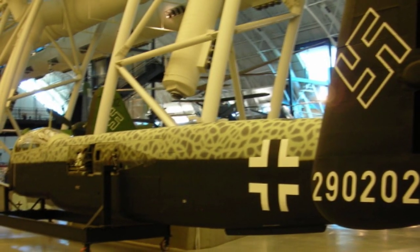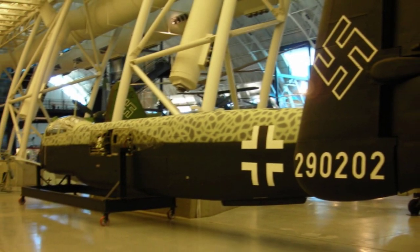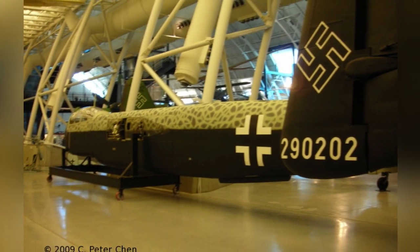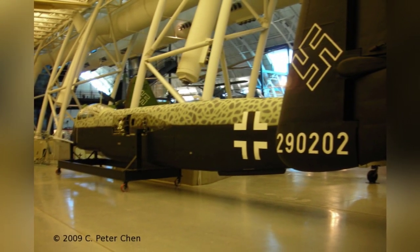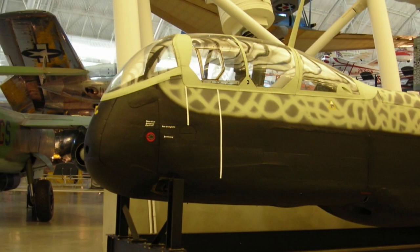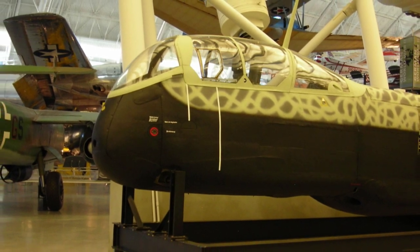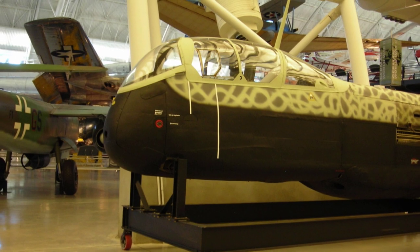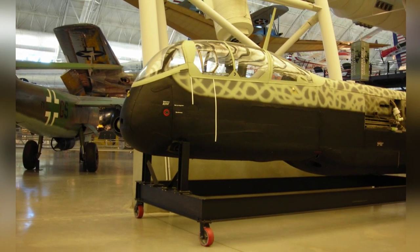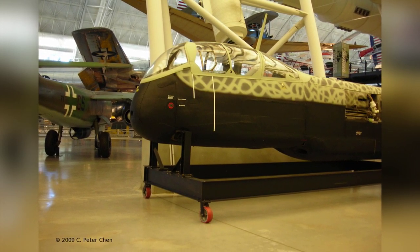Photo 3-of-3 shows the fuselage of an F6F-3 Hellcat fighter on display at the Smithsonian Air and Space Museum Udvar-Hazy Center in Chantilly, Virginia, United States. The photo was taken on April 26, 2009.